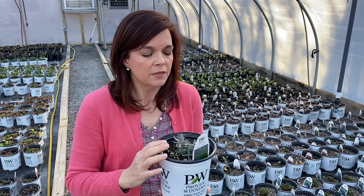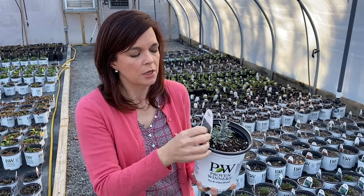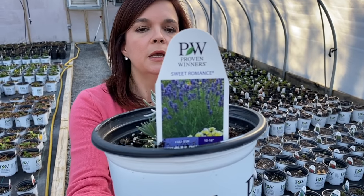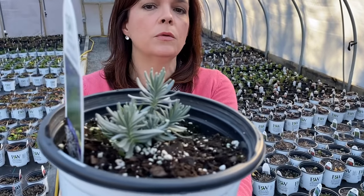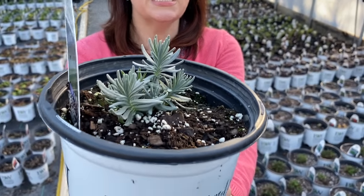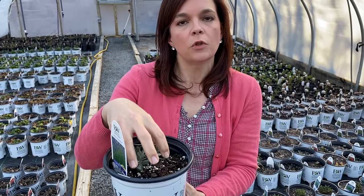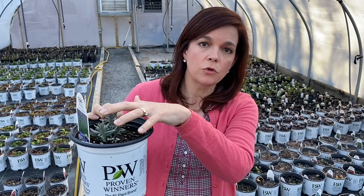I have right here the Proven Winners Lavender. This is the Sweet Romance Lavender that so many people love because it's just a great plant. If you look at just the plant itself right now, it's just a little teenager-size plant, I would say. There's not a whole lot of foliage up top because Jerry has not really been pushing the heat in this greenhouse — it's comfortable, but not warm at all. But not a lot of growth up here.